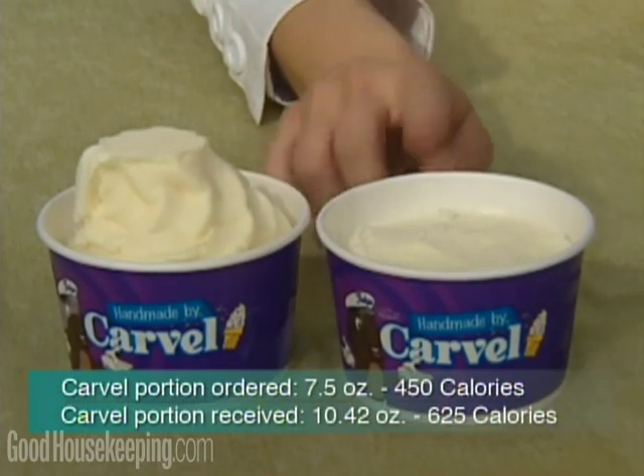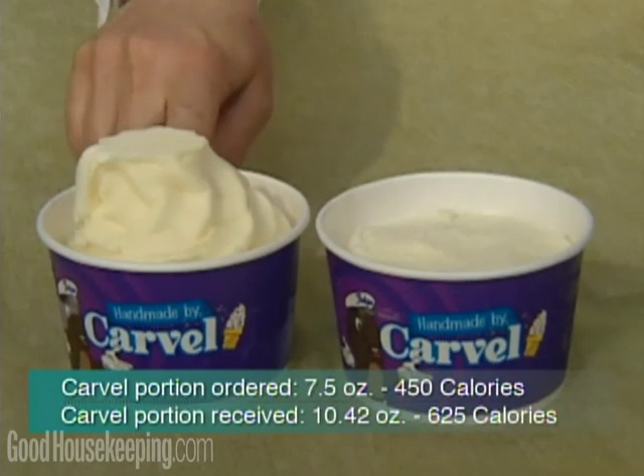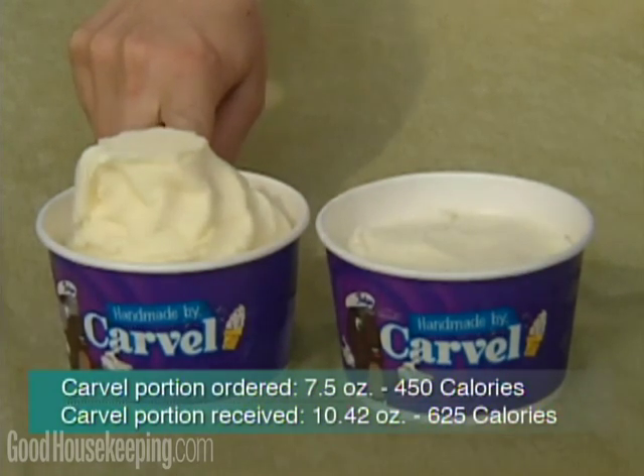At Carvel, this is the seven and a half ounce portion that we ordered, but this is how much we received, which is 40% larger. That difference is 175 calories more.